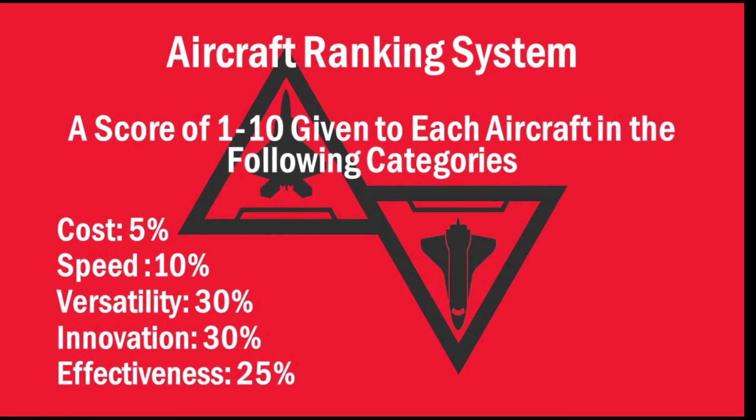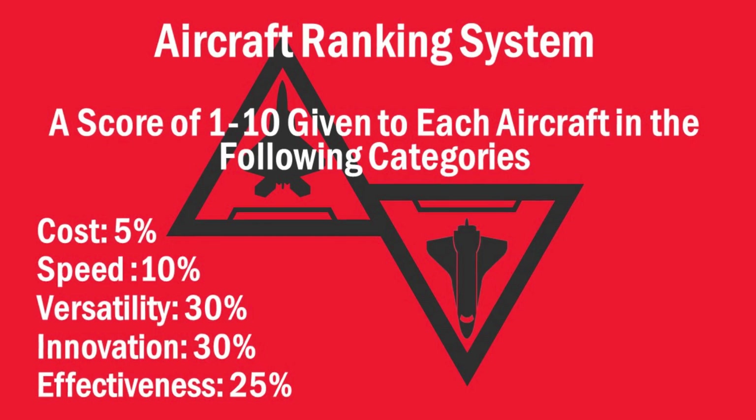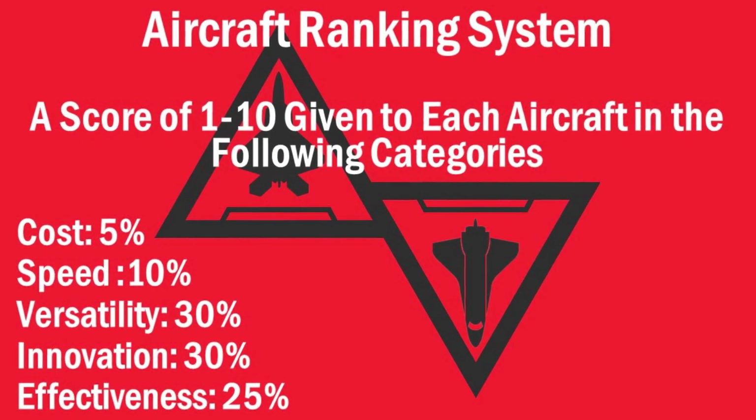This system is broken into five different categories. Each category will be assigned a score based on metrics of one to ten, with ten being the best in that category. Those five categories are cost, speed, innovation, versatility, and effectiveness. Each category is given a certain weight of the overall score, because some categories are more important than others.